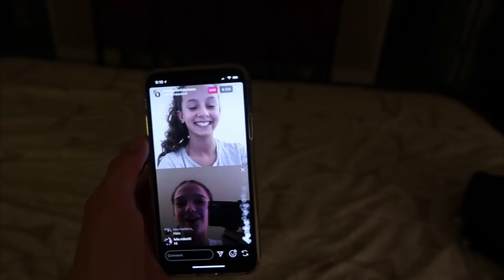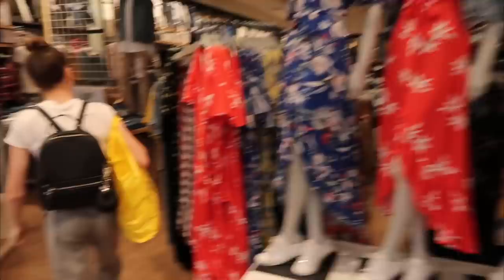I just filmed a makeup tutorial for the next YouTube video. But right now we're going shopping — not makeup shopping, just clothing shopping. I'm vlogging because Jayden forgot to vlog. We've already hit Forever 21 and right now we're in Cotton On. Let's see what we come up with.